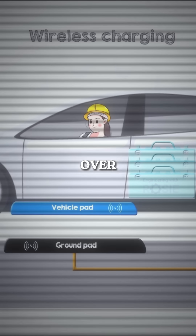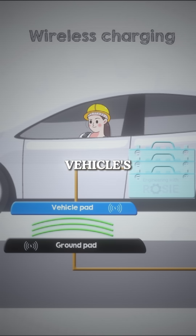When the vehicle is positioned over the ground pad, an alternating current flows through the ground pad, creating a magnetic field. This field then induces a voltage across the vehicle pad, which is converted into direct current to charge the vehicle's battery.